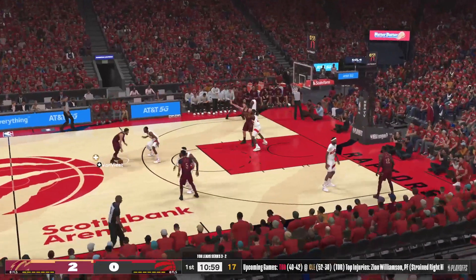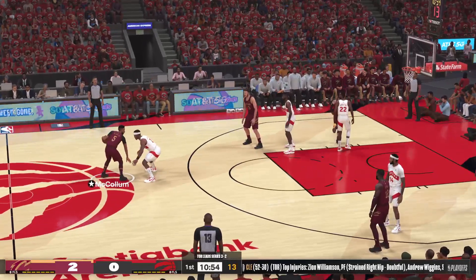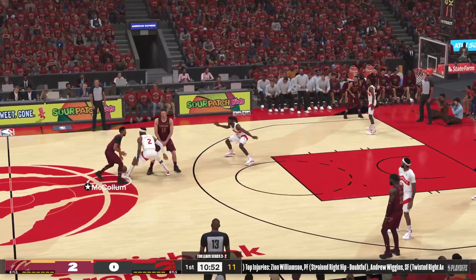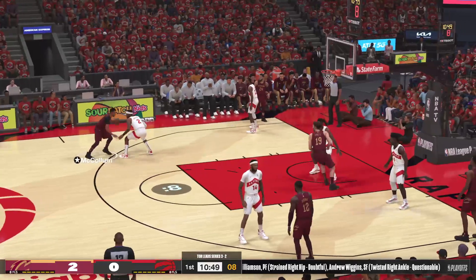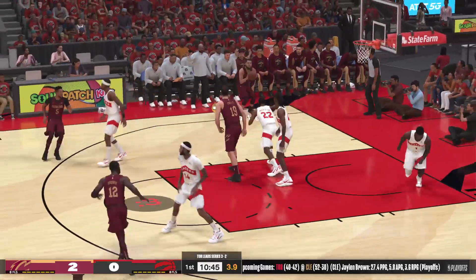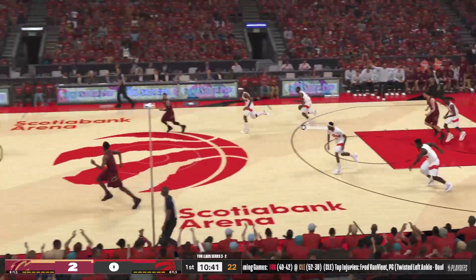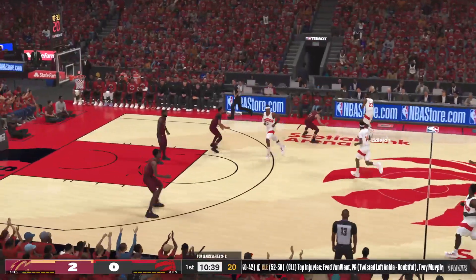Van Vliet outside, now here's McCollum — harder by Vanderbilt. Vanderbilt against McCollum. You just can't afford to give up that kind of look very often.